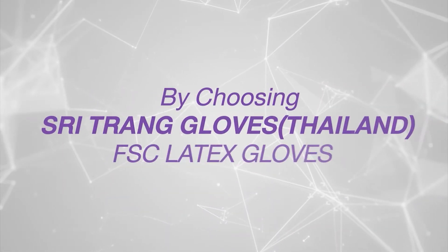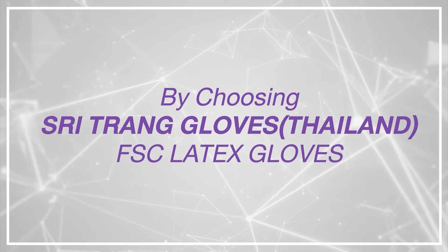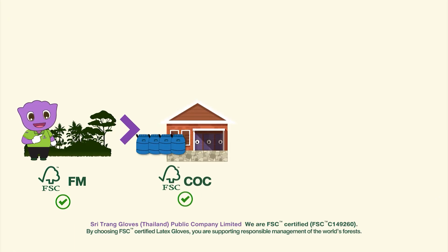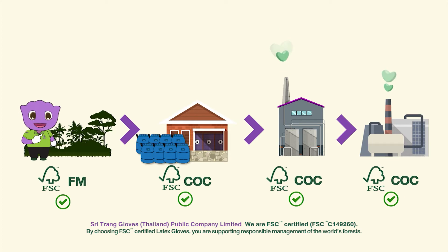Yes we can, by choosing C-Trungs Gloves Thailand FSC latex gloves. Our FSC gloves covers the whole supply chain from growing of rubber trees, centrifugation concentrated latex, to manufacturing of latex gloves, ensuring the sustainable benefit of life and nature in every aspect of our journey.